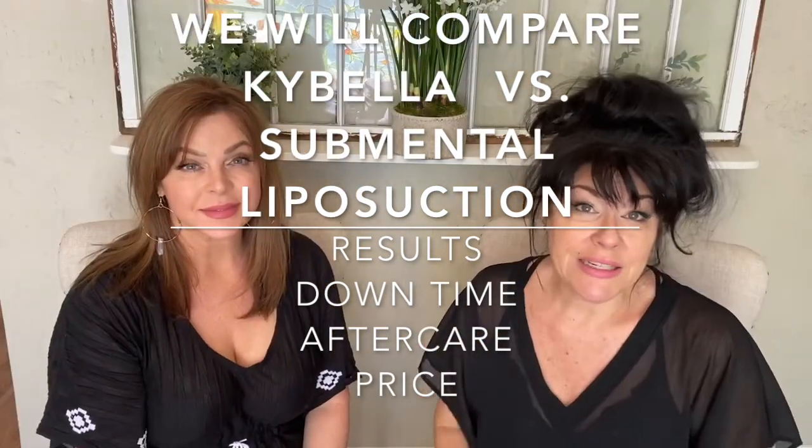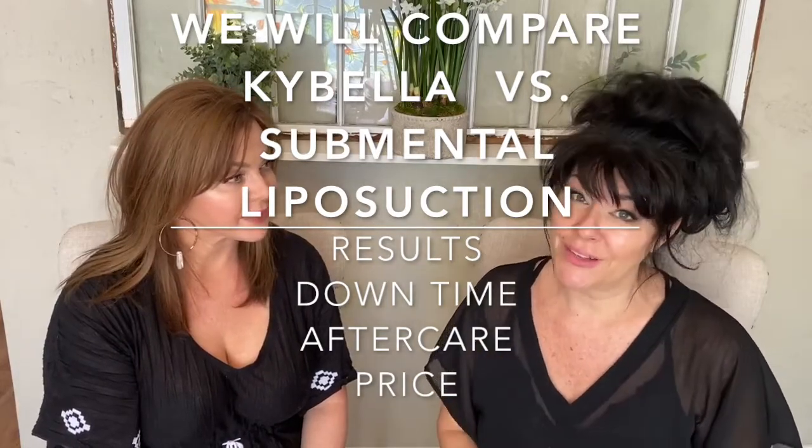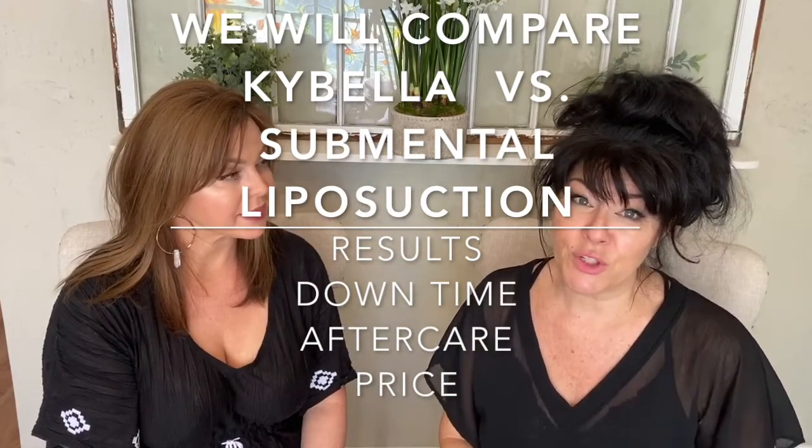I did Kybella because if you saw our previous video and you saw Coco's Kybella results, she only had three vials and her results were really awesome. So I signed up right away and said sign me up, because I have a gobbler and I see photos of me and I wanted it to go away.